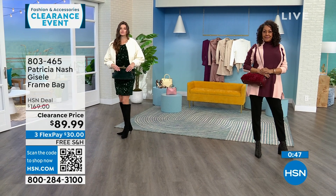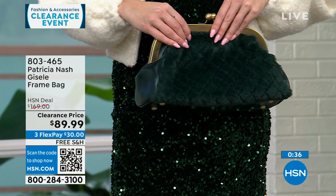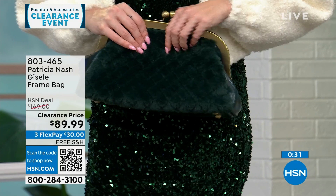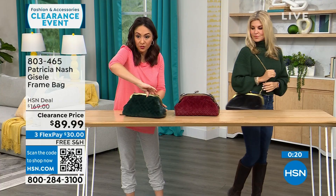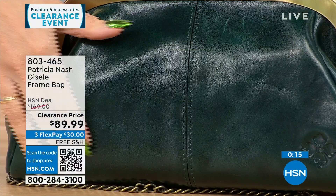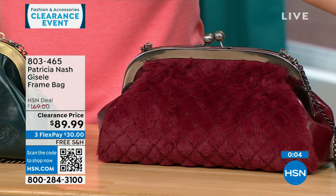If you're a Patricia Nash bag collector, this is such a beautiful, different-looking bag with lots of texture. It brings everything you love from an original Patricia Nash bag — that beautiful top grain leather on one side, and very different faux fur quilting on the other. The Verdi is the one in front; Scarlet has only about 30 left, and the black has about 25 left — all three options are still available.